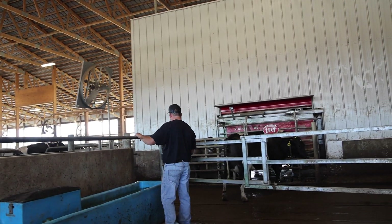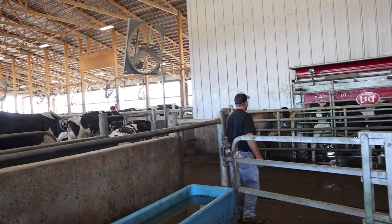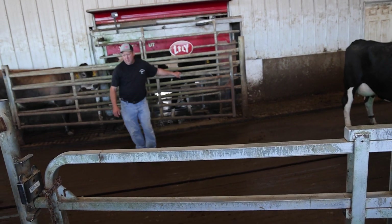The main reports we look at daily are the breeding report, the health report, and production reports — mainly for new cows, to see what they did and how many times they're going in. For new cows, we push them in more than twice a day — three or four times a day — just to get them used to the fact that they can go in whenever they want. I think that's why we're at 3.8 turns a day.